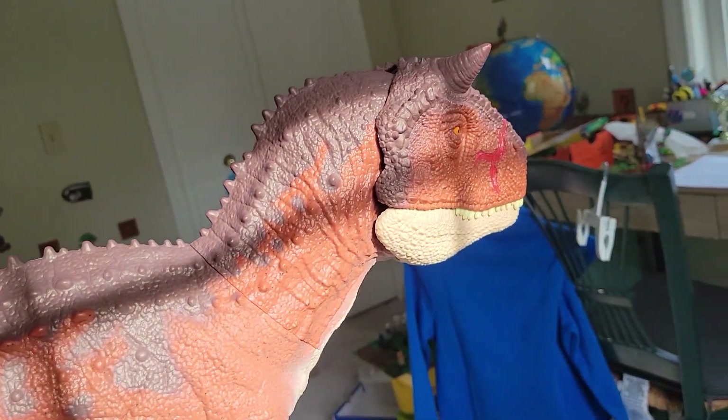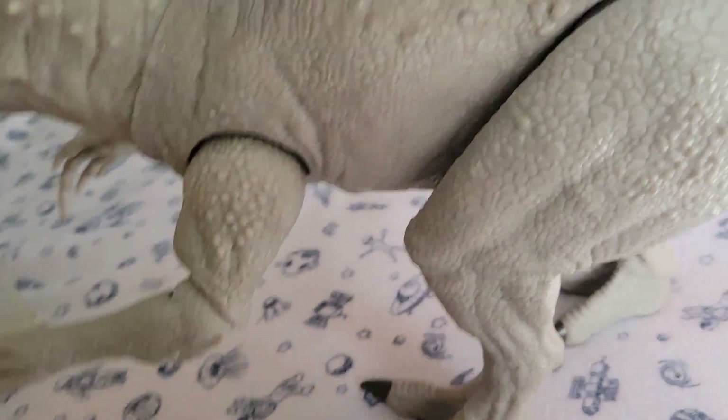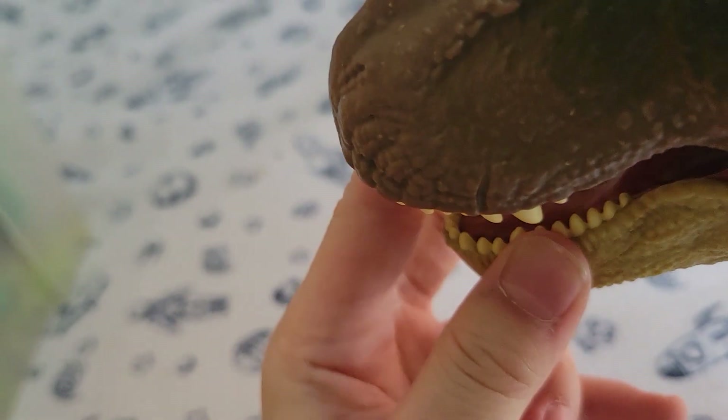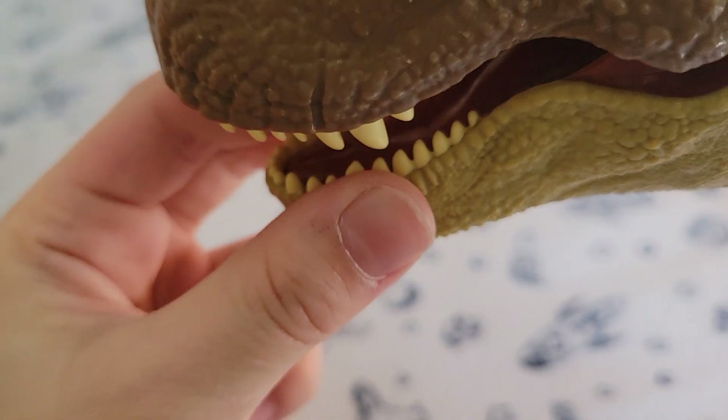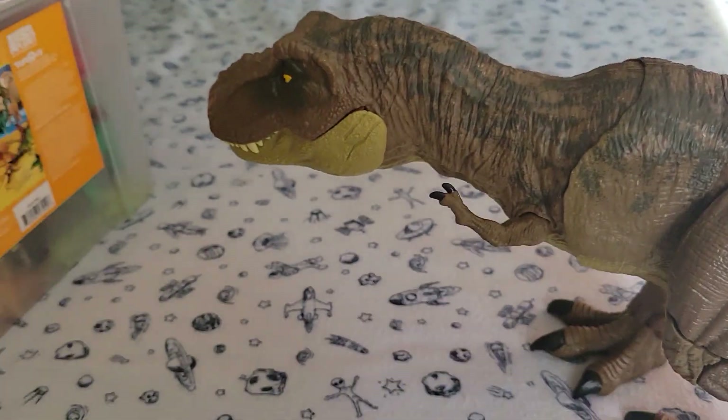Look at it compared to the tour figure I have here — the tour is kind of two times bigger or something. Next up we have the Tyrannosaurus Rex — you can call it the T-Rex. It has a certain name and this is a very popular dinosaur. Look at its teeth — it's pretty big, you can open its mouth and there's teeth on the bottom too. It's about the same size as the Indominus Rex, just a tiny bit tinier.